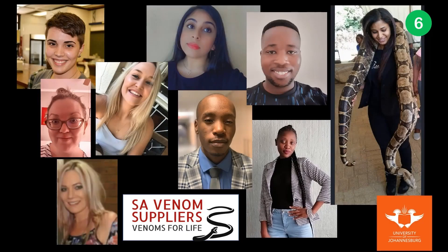In collaboration with SA Venom Suppliers, who have been producing high quality venom for antivenom and research purposes since 1964, these past and present members of the Ubuntu group are passionate about the field, and we please ask for your vote. Thank you.